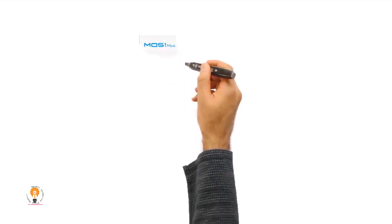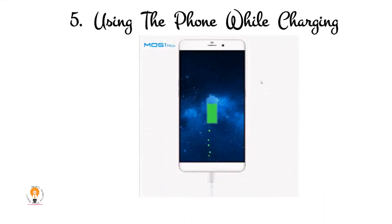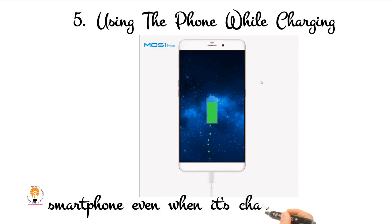5. Using the phone while charging. Are you the type of person that has to use your smartphone even when it's charging? Perhaps you're the reason the device takes so long to recharge.